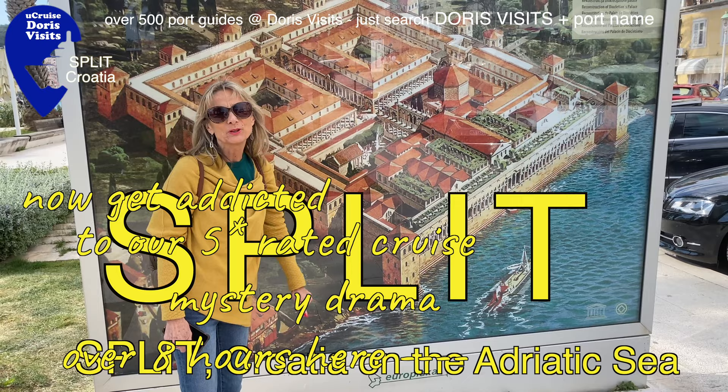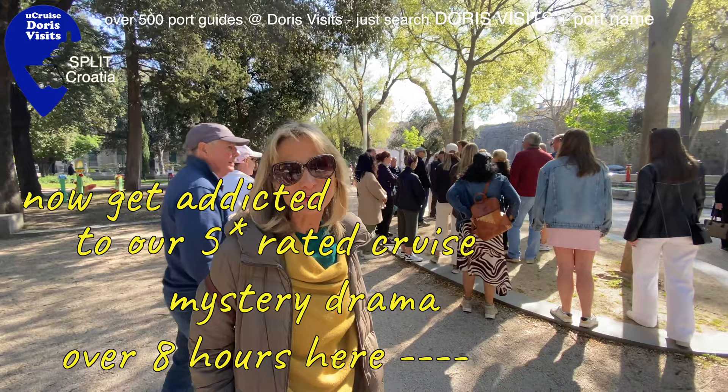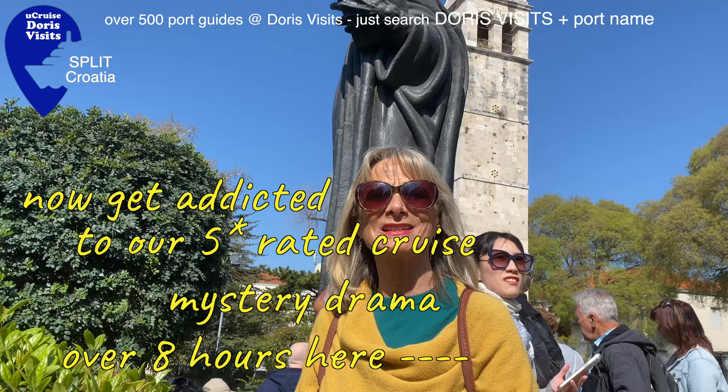We found the free spirit walking tour - it's free, you just give a tip at the end. This massive statue behind me is Gregory of Neen and you're supposed to rub his toe for luck.